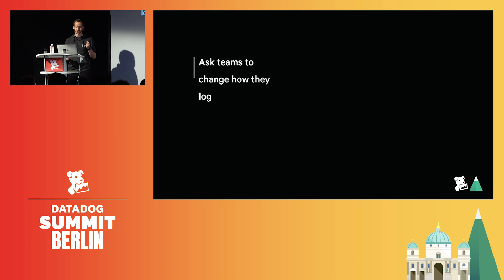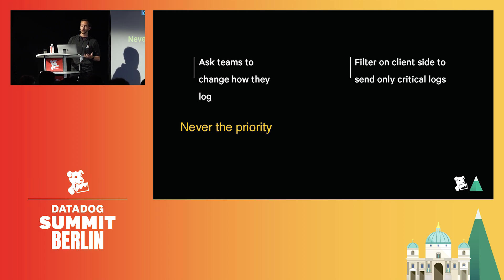Usually the first suggested solution to remove logs is to not generate them at all in the first place — you'd ask developers to only log what's critical. But we know that takes a lot of time, and it's almost never the priority compared to building new features or fixing issues impacting your users. Another solution is to filter logs before they are sent to your log management solution, but this means logs are dropped, so you're losing visibility. And if you ever need them in the future, you need to update the filtering rules and redeploy the collectors on your infrastructure, which is not something you want to do during an incident.